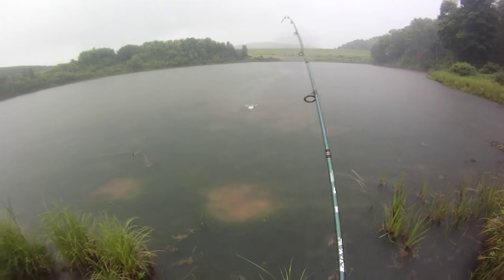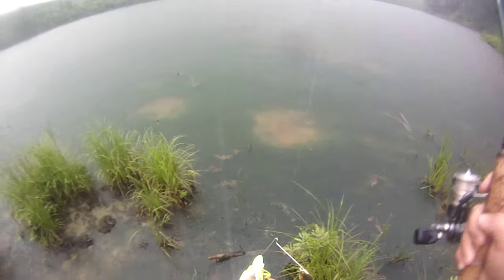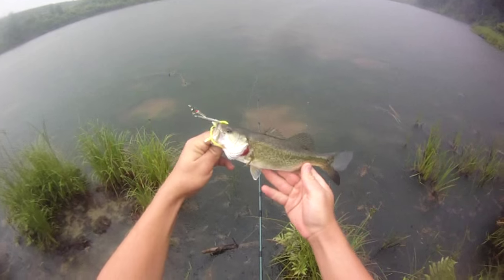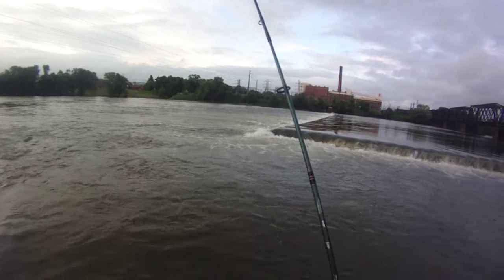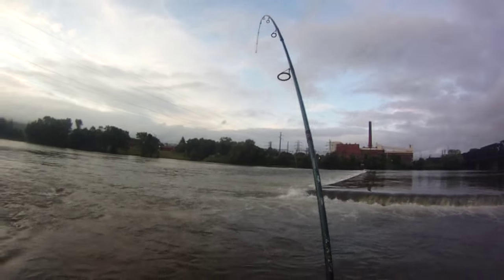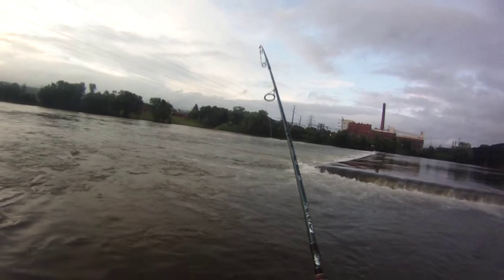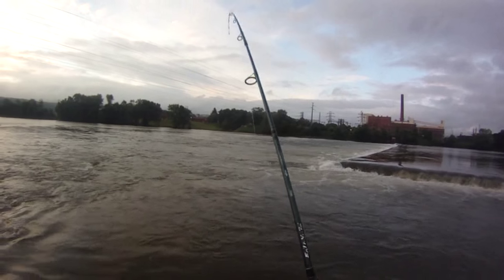There we go — tiny bass. I'm about to leave because it's going to thunderstorm. I don't mind the rain but I'll be stuck in the lightning. Moved back to the first spot, taking a brown and yellow bucktail jig. This guy's really kicking.